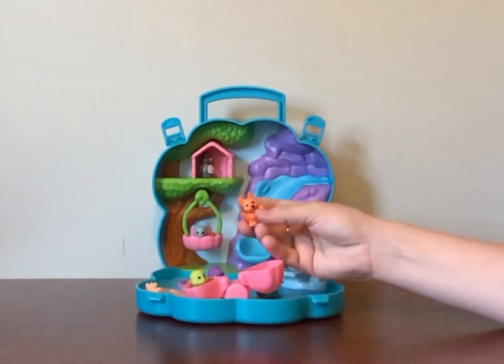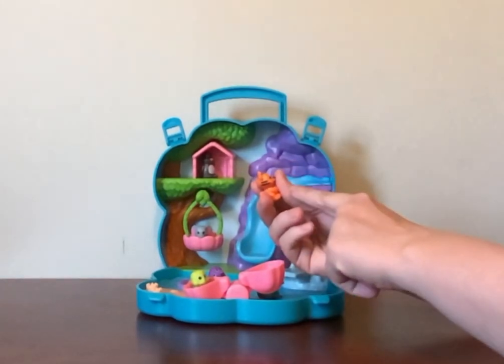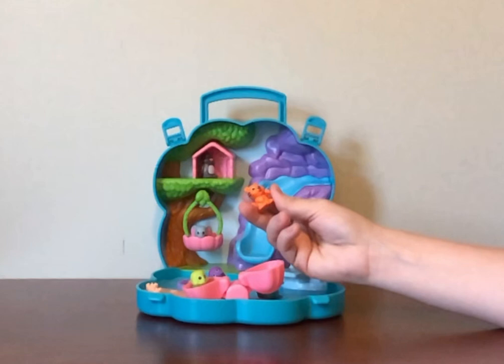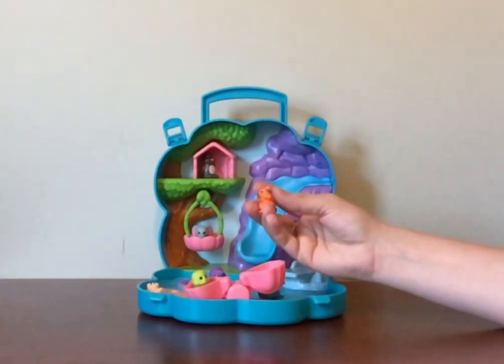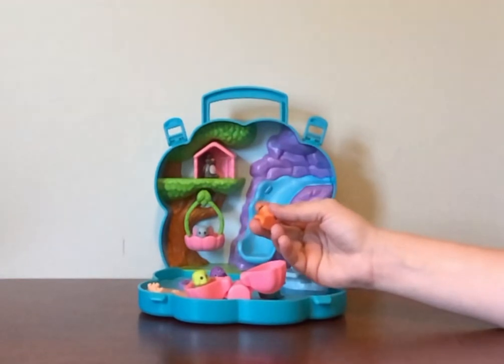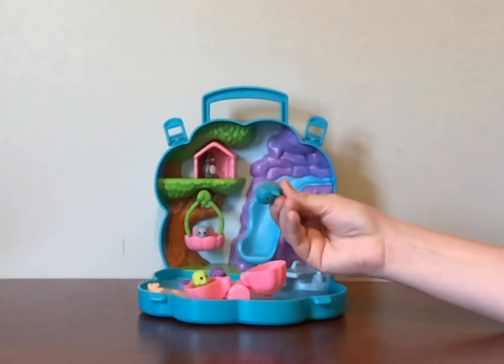The animals are little — about as big as the top of my thumb above my knuckle. It definitely has small pieces, so don't give it to a child that puts stuff in their mouth. It could be a choking hazard, which is why they made it three years and up. They're hard plastic and very durable.